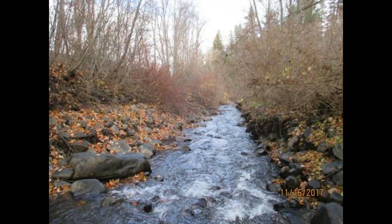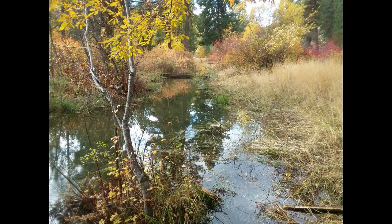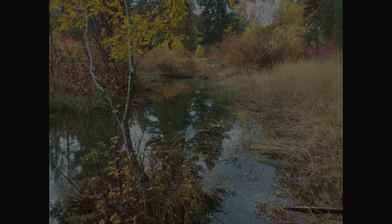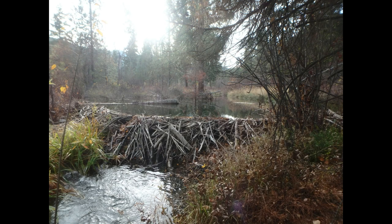Fast-flowing shallow stream channels have limited space available for rearing juvenile salmonids. In contrast, slow or cold water habitat has a variety of complex areas for fish to hide. The best engineer of slow water habitat is the beaver. They are famous for cutting down trees and hauling them back to their homes and building complex dams that slow down water and create habitat for juvenile salmonids.